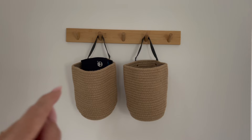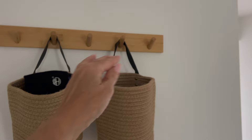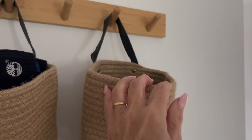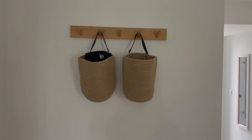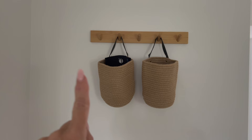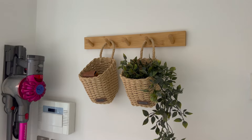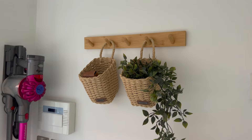The wooden hooks are from JYSK and the hanging baskets are from Amazon for a pack of two. As you can see they're quite deep and they've got leather straps. And then I also bought another two hanging baskets from JYSK - I think it was only £4 each. The Amazon ones were £9 or £10 for the pack of two.